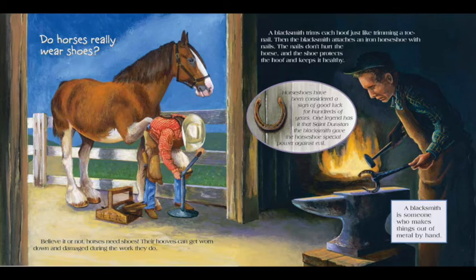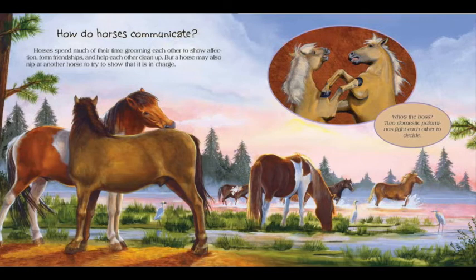How do horses communicate? Horses spend much of their time grooming each other to show affection, form friendships, and help each other clean up. But a horse may also nip at another horse to try to show that it is in charge. Who's the boss? Two domestic palominos fight each other to decide.